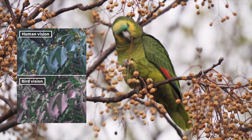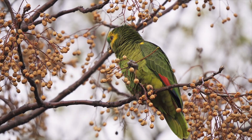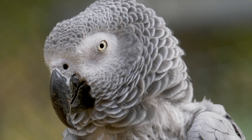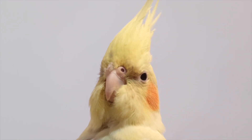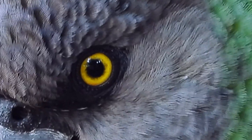With UV vision, parrots can see ripe fruit, seeds, insects, and other foods that are good for them. They can also see UV patterns that reveal a parrot's age, gender, and health status. Parrots' incredible vision makes their perception of the world vastly different and more vivid than ours. The next time you see a parrot, remember they're experiencing a world far richer in detail and color than we could ever imagine.